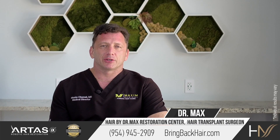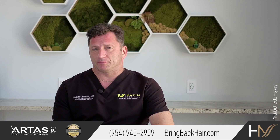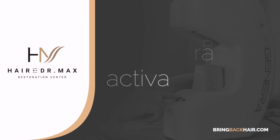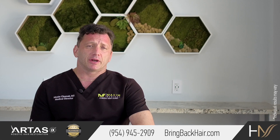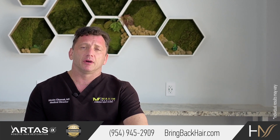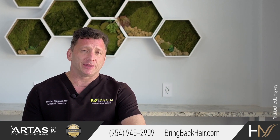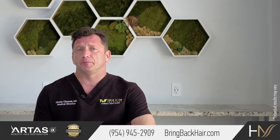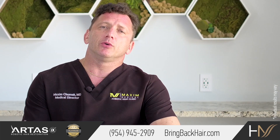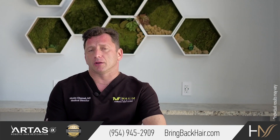Hi, I'm Dr. Max here at Maxi Medical Robotic Hair Transplant Clinic. Let's talk about Regenera Activa Micrografting. Regenera Activa treatment was developed to provide a minimally invasive option for hair restoration, improving density in patients with early hair loss. The way it works is that we utilize progenitor cells to stimulate existing hair follicles.